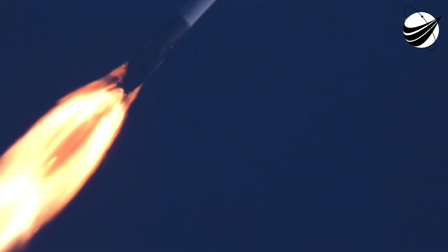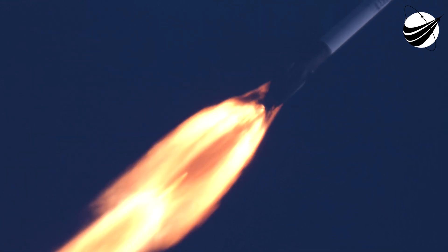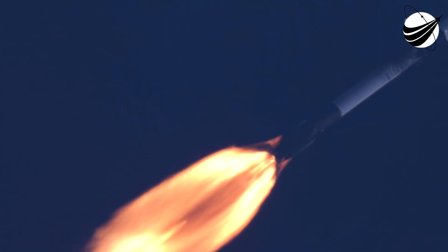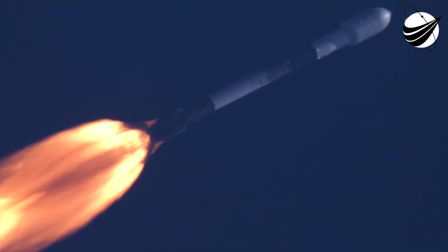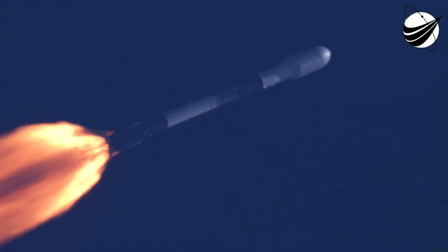We are through the point of maximum aerodynamic pressure. Stresses on the vehicle will continue to decrease as we continue up to orbit. We've got three events happening in quick succession: first of those will be main engine cutoff, or MECO, followed by stage separation, and then second engine start number one, or SES-1.